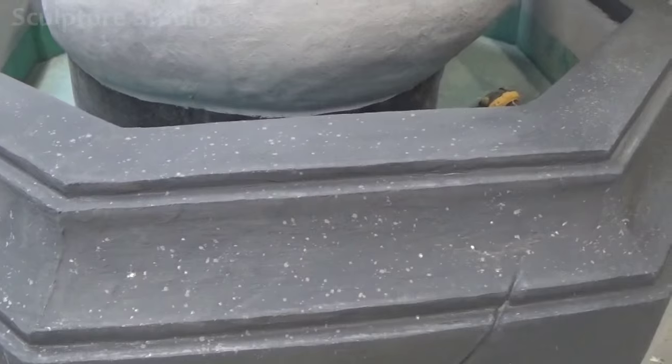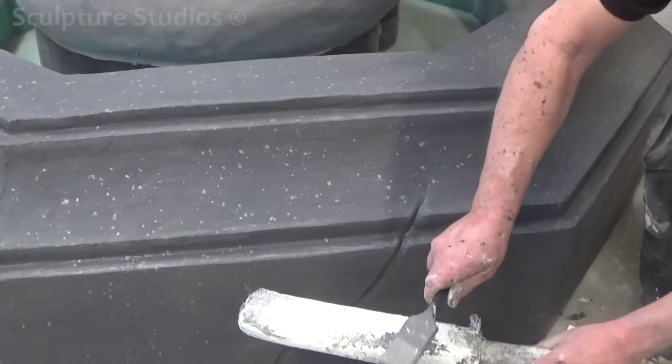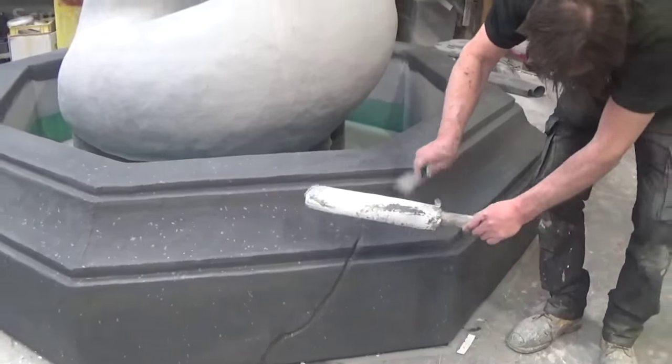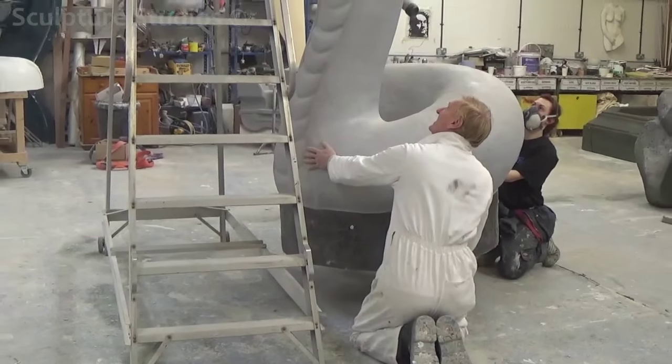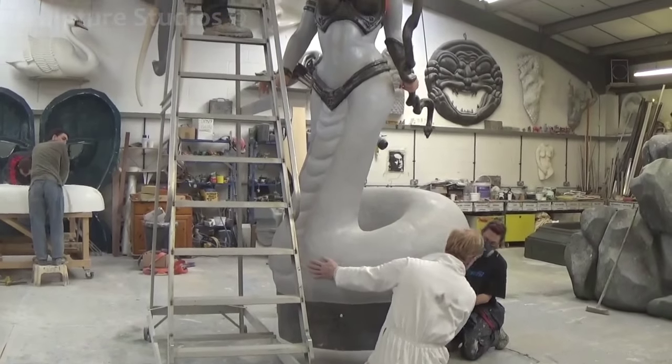To make sure that everything stays in place — so it doesn't start moving around or floating in the water, and can't be knocked by the public or blown over by the wind — we're lifting Medusa up to install some metal brackets on the inside. This way she could be bolted down into the base, and everything stays nice and secure.